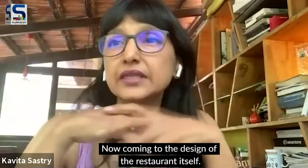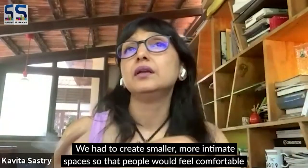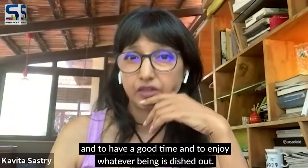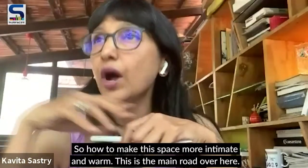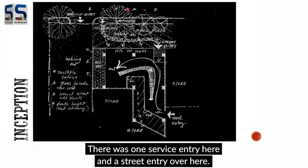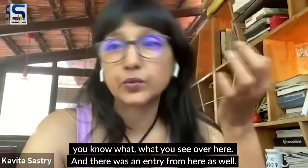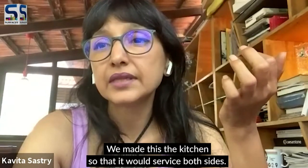Coming to the design of the restaurant itself, the brief was that though it was a large space, we had to create smaller, more intimate spaces so that people would feel comfortable, spend more time, and enjoy. The problem was it was a very large space, completely glass-fronted. Here is the main road, one service entry, and a street entry — this was the site. There was also an entry from the mall side.